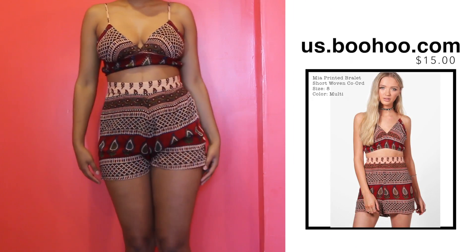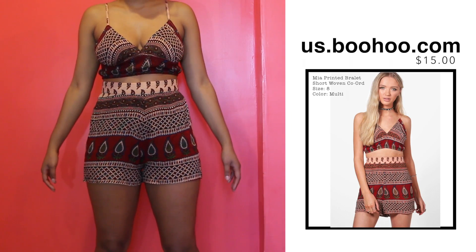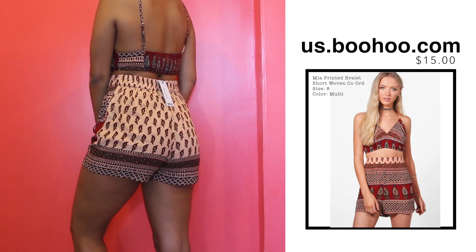So the next two-piece that I got is kind of similar in the pattern aspect but a little bit different — this one's a little bit more burgundy. This one is cute as well. Like I said, I've been loving the pattern look lately.